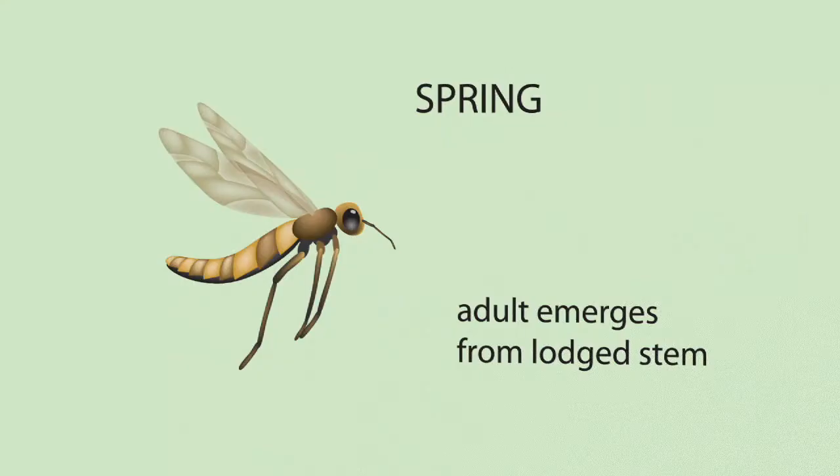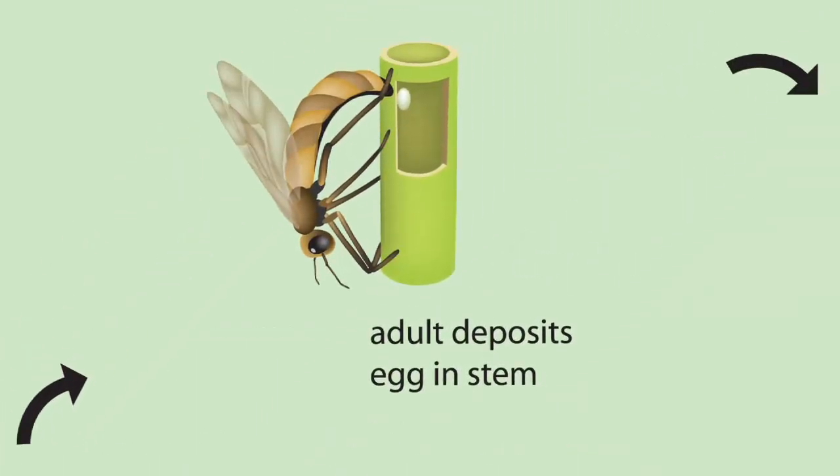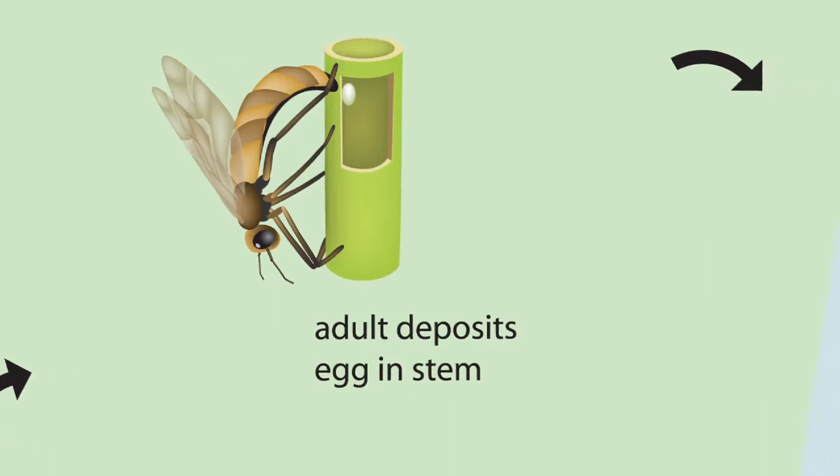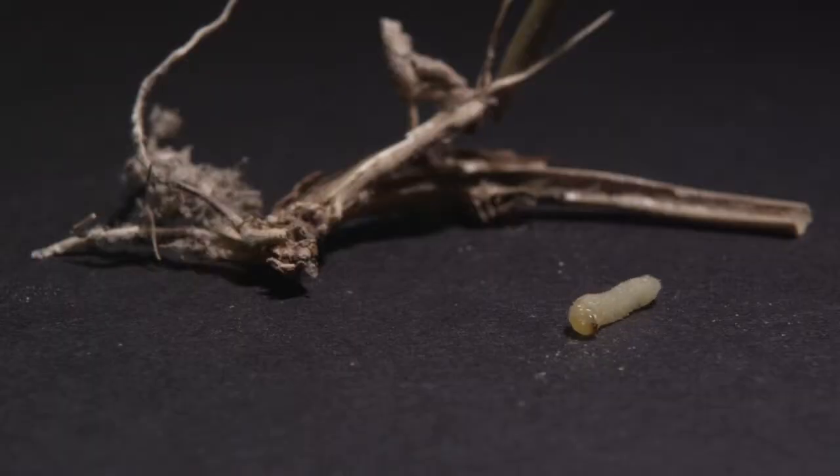What it does is it lays eggs inside of wheat stems. When it does that, it actually causes no damage at the time of laying the eggs. But when the eggs hatch, the small larvae start to bore up and down inside of the stem. When they get bigger, they start chewing through the nodes in the growing wheat plant.